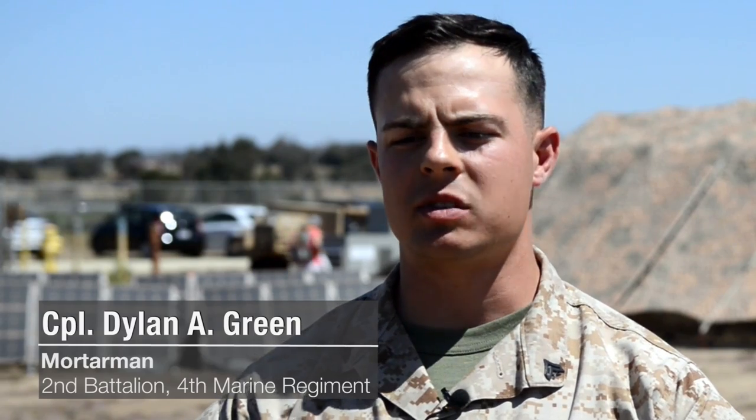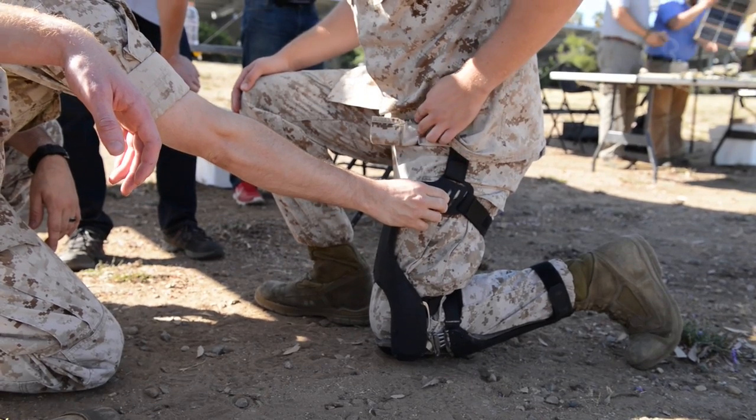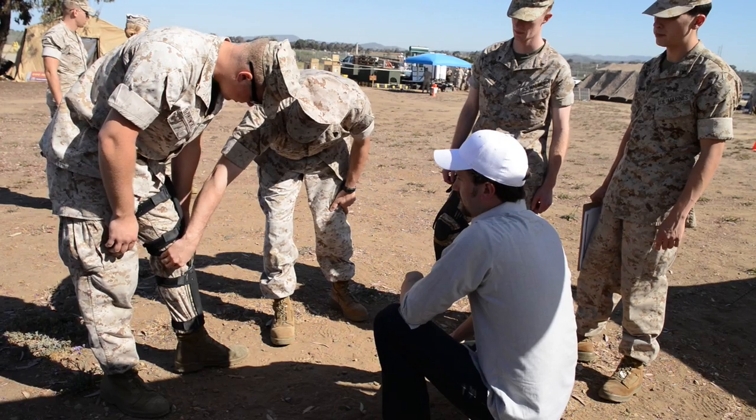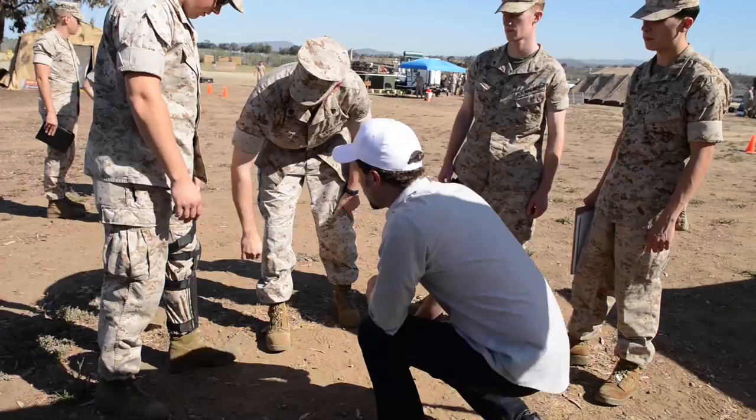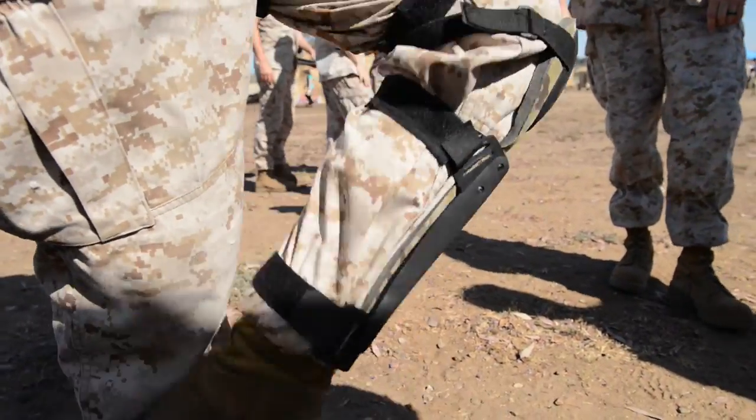The leg braces that help store energy as you walk — there are small kinks you've got to work out, like how they strap on a leg creates hot spots. But it's a phenomenal idea, and I think if the Marine Corps had that three years ago — the way it helps assist to slow down your leg movement, it wouldn't have so much shock force on your legs — my knees would be fine.